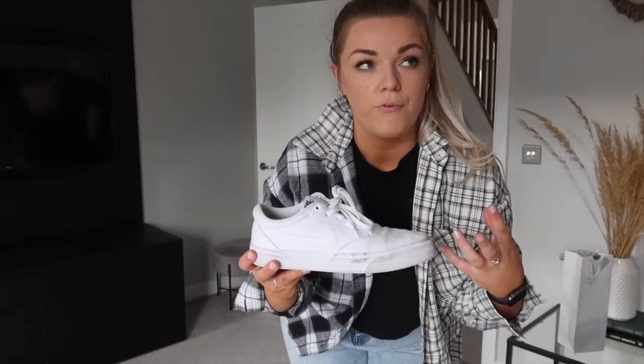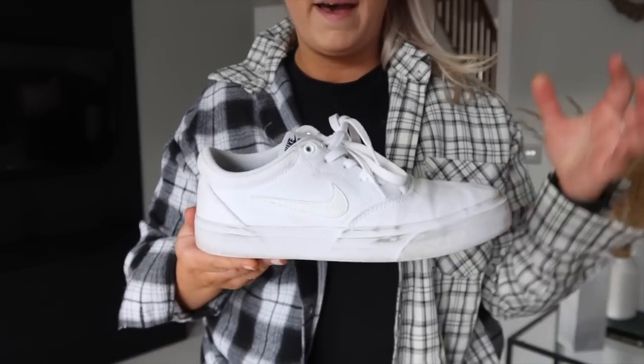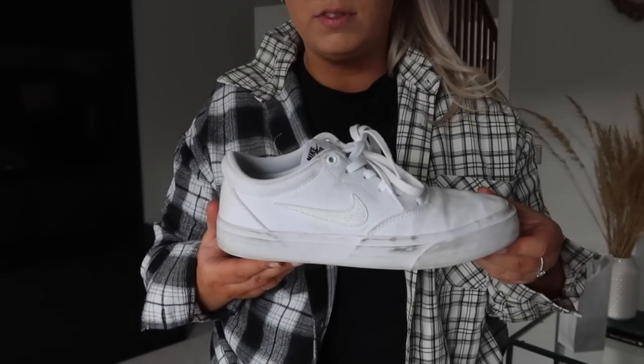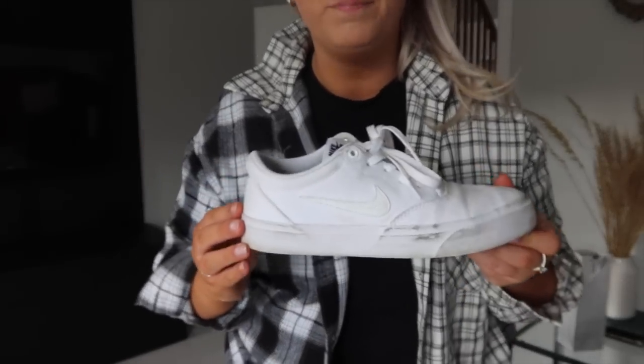I'd really recommend splashing out on a pair of Vans or Nike SBs - they look extremely similar. I have a pair of black Vans and a pair of white SBs. They last so long, are really comfortable, and go with so many different things including dresses. If you like this kind of style shoe, pay the extra money for Nike SBs or Vans because they last much longer and are much better quality.